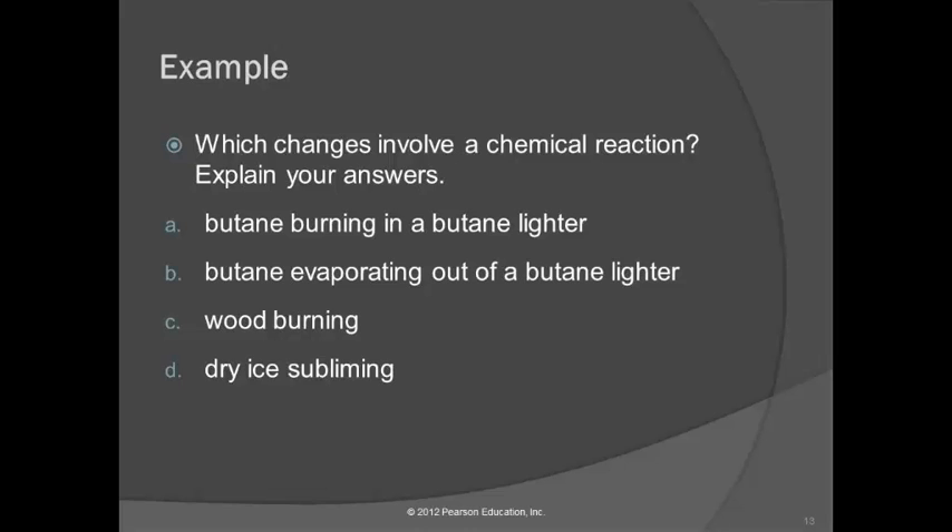Let's do a quick check: butane burning in a butane lighter — is that a chemical reaction? Yes, it is. How about butane evaporating out of a lighter? That's not a chemical reaction — if you flick the lighter but don't light it, the butane just evaporates. How about wood burning? Yes, chemical reaction. How about dry ice subliming? No — that's a physical state change, just going from a solid to a gas.